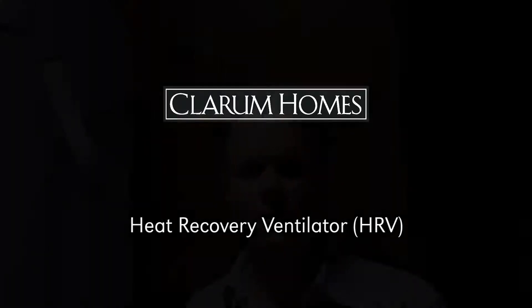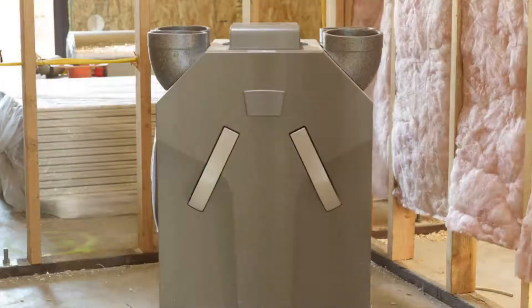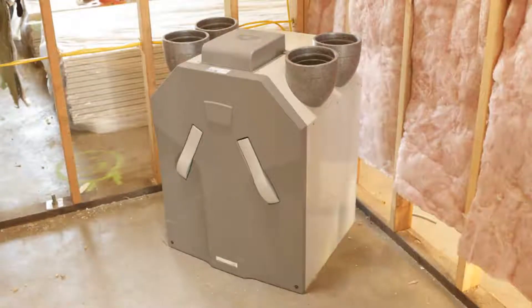Hi, I'm John Supes with Clarum Homes here at the Menlo Passive House demonstrating the heat recovery ventilator. One of the keys to Passive Homes is due to the air tightness of the building envelope — you need to have constant fresh air supplied, and what we use is a heat recovery ventilator.